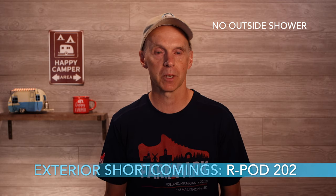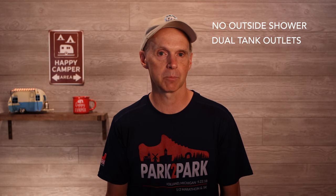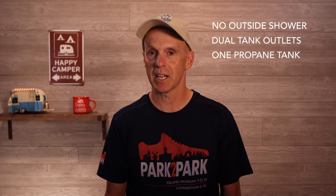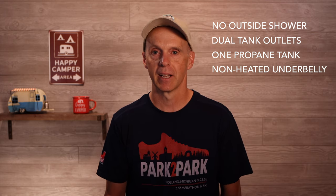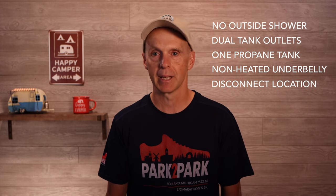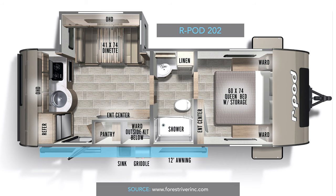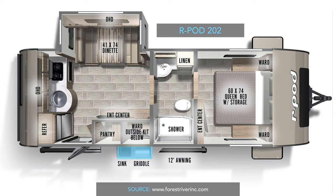Some things we think are missing or shortcomings to be aware of for a travel trailer of this size and weight: on the exterior side, there's no outside shower, which is unfortunate because most trailers of this size do have one. It has dual tank outlets, meaning you have to move your sewer hose from one side to the other at a dump station. It only comes with one 20-pound propane tank, which is a miss because most trailers of this size have dual propane tanks. Although it has an enclosed underbelly, it's not heated at all. The battery disconnect is in plain sight — it's bright red and outside the trailer when it really should be inside the belly. It has what I think is a small 12-foot awning on a 25-foot trailer, and there's no outside kitchen storage; the griddle has to be stored somewhere else.